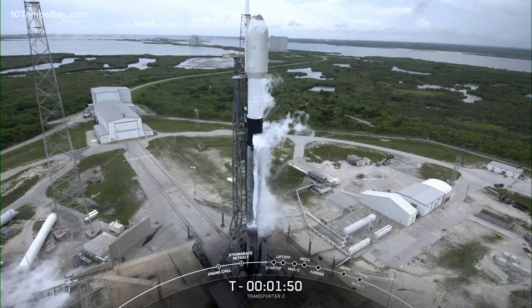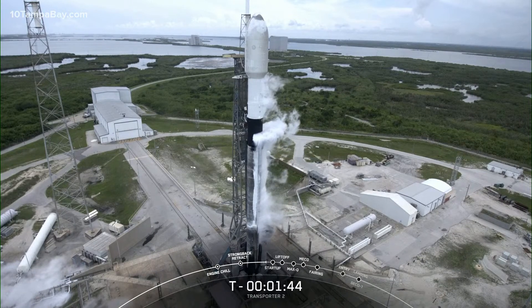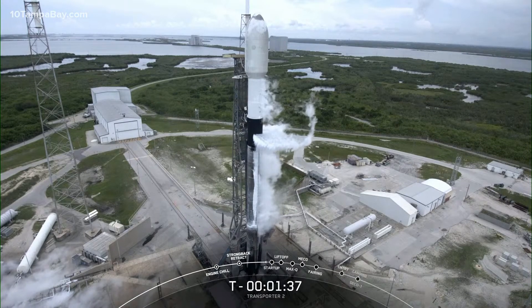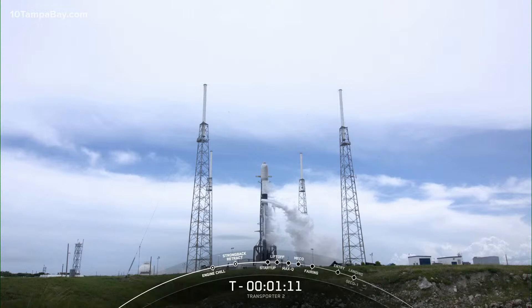Second stage LOX load complete — that is the last of the propellant load. Falcon 9 is now fully fueled and ready to lift off in about a minute and 40 seconds. This is the eighth time that this booster will be flying today, and later in the mission we'll also be attempting to recover it for the eighth time at Landing Zone 1. You can start to see some white clouds forming around Falcon 9 — that is normal and expected. That is cold, dense liquid oxygen meeting the warmer ambient air of Florida and starting to condense and form those white clouds you see on screen.